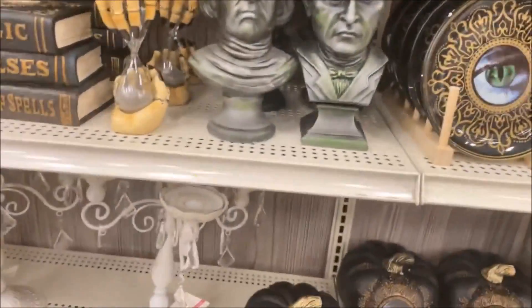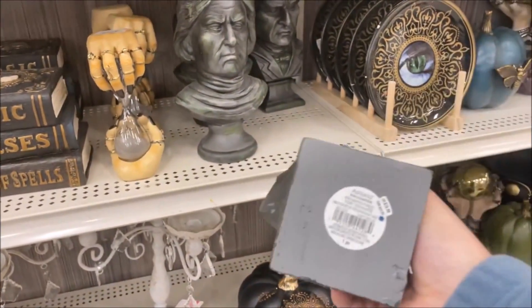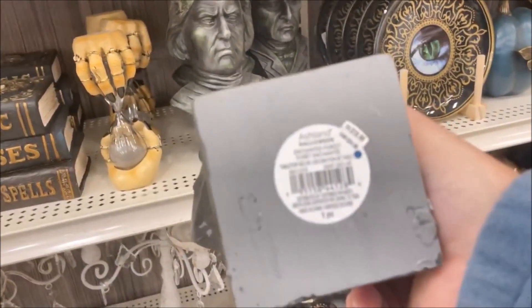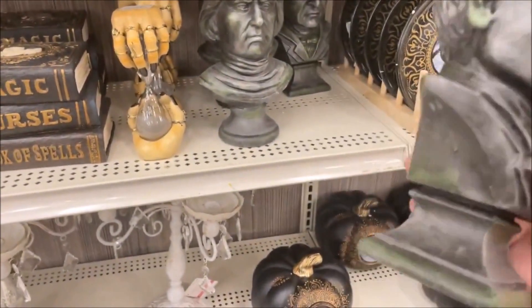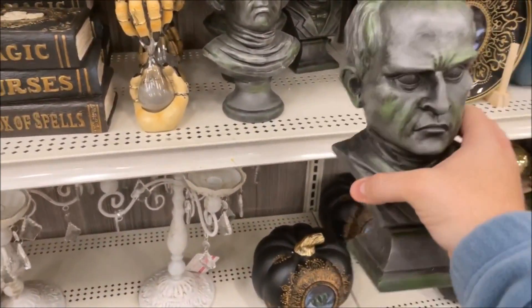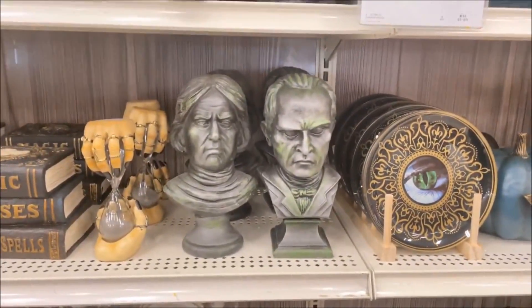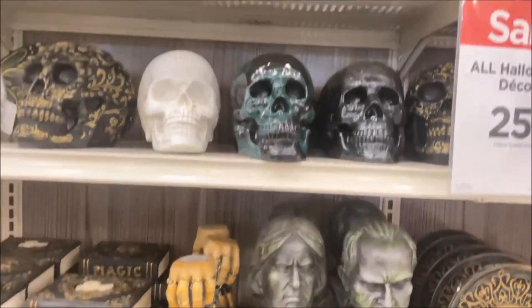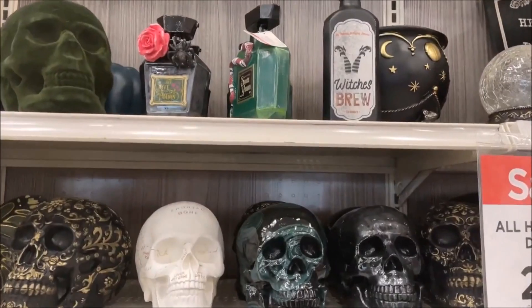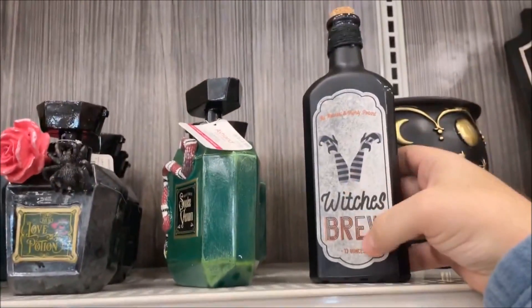These I am in love with — I saw these online. They are $19.99 each and they are a male and a female bust. These would look fantastic in my Haunted Mansion section. And then up here you have a few jars — little potions. 'Witch's Brew,' 'Snake Venom' — $12.99 for that one. And then 'Love Potion Number Nine,' also $12.99.